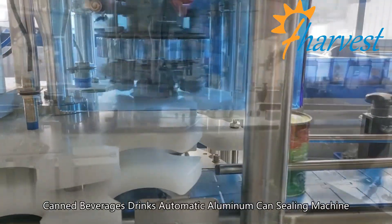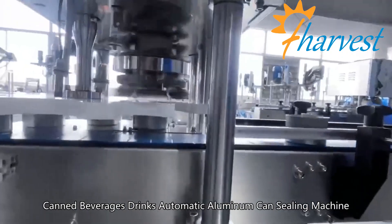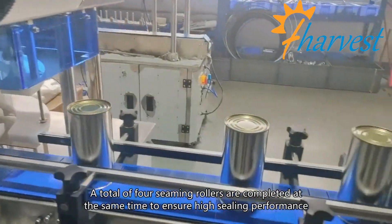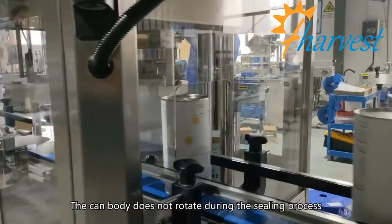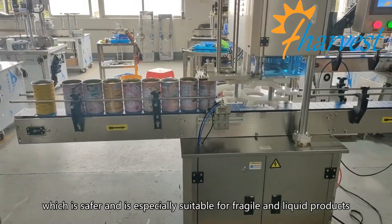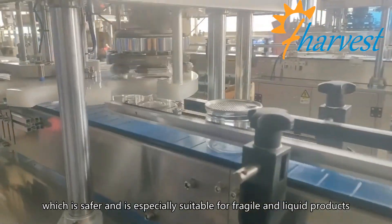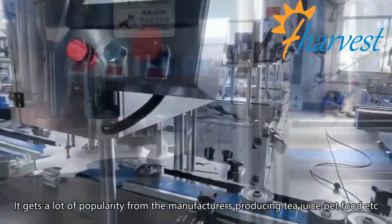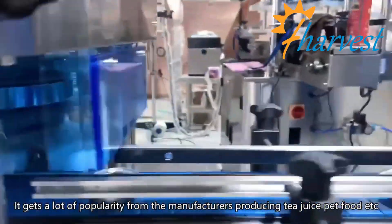Canned Beverages Drinks Automatic Aluminum Seaming Machine. A total of four seaming rollers are completed at the same time to ensure high sealing performance. The can body does not rotate during the sealing process, which is safer and is especially suitable for fragile and liquid products. It gets a lot of popularity from the manufacturers producing tea, juice, and pet food.